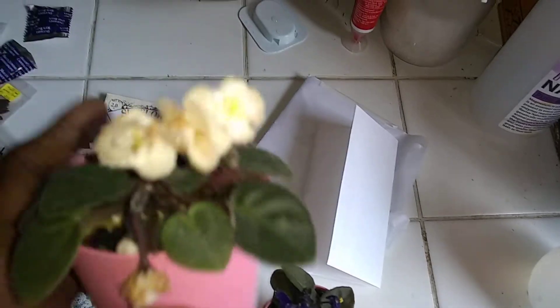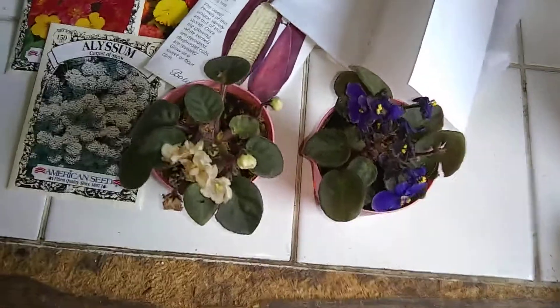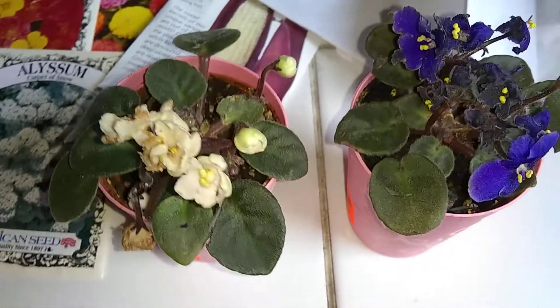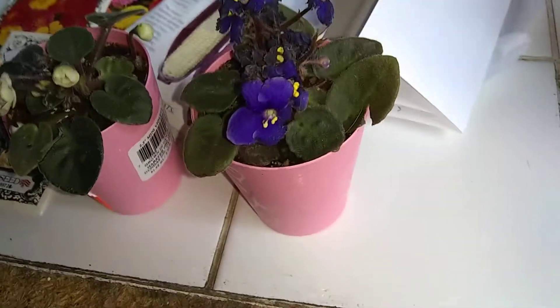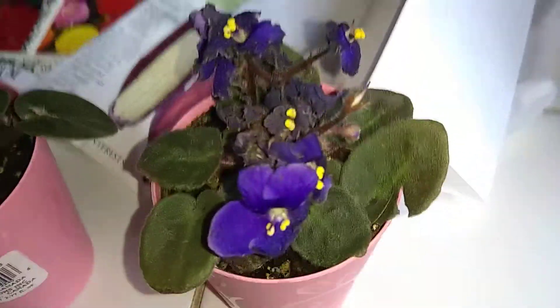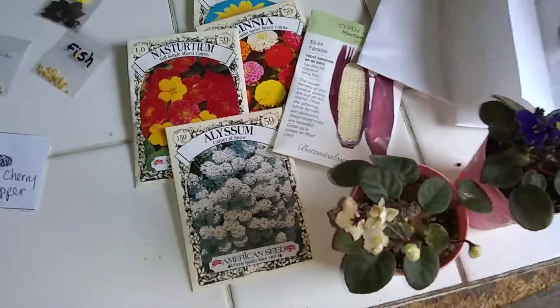I dropped one, and that's why it looks a little beat up. I almost caused an accident — it went on my husband's side of the car, almost underneath his foot while he was trying to put his foot on the brake. But I didn't cause an accident, so praise the Lord! They're called teacup miniature African violets — so cute! I am so over the moon about these. I'm just going to add them to my collection.